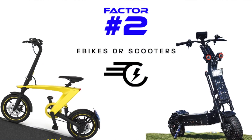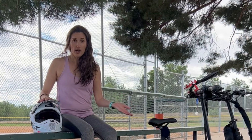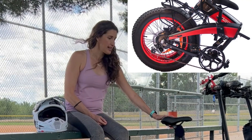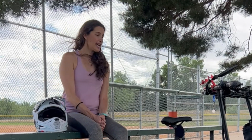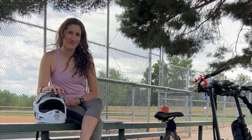Factor number two is portability and storage. In general, scooters are going to be super portable because they fold in half. They're easy to carry — especially for people living in apartments or places without storage. You can just bring it inside with you, bring it into a store, or fold it and put it right under your desk at work. There are some folding e-bikes like this one that fold nice and compact, but it doesn't compare to a scooter. The rest of the e-bikes, especially fat-tire ones, remain pretty bulky even when folded.